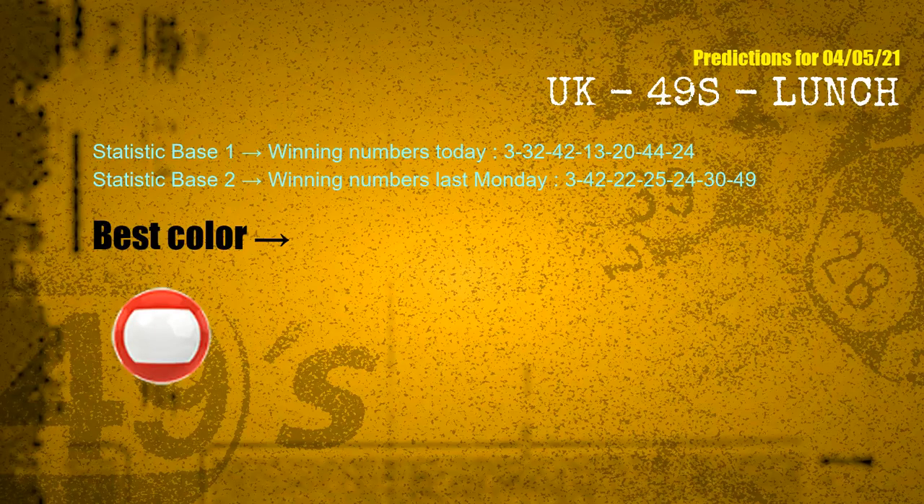According to the statistics above, with winning numbers today — 03, 32, 42, 13, 20, 44, 24 — and winning numbers last Monday — 03, 42, 22, 25, 24, 30, 49 — the most frequently following color is red.